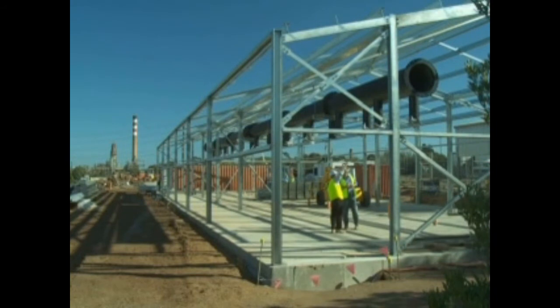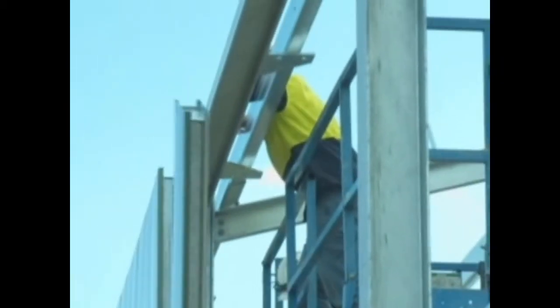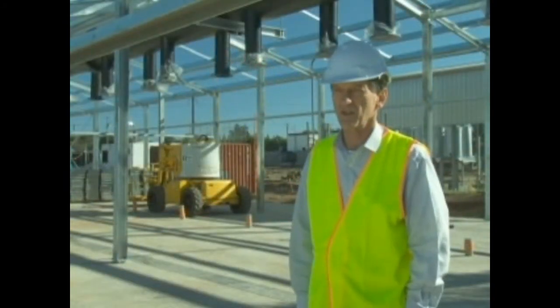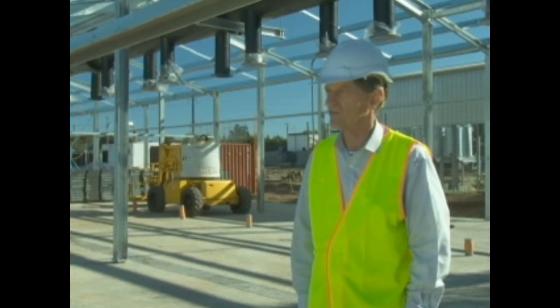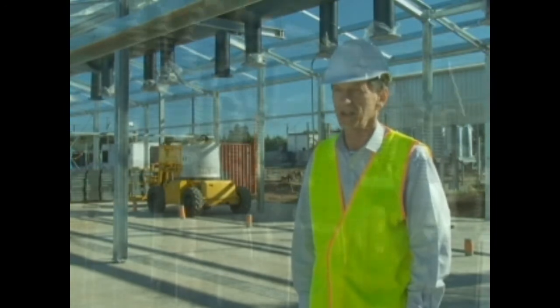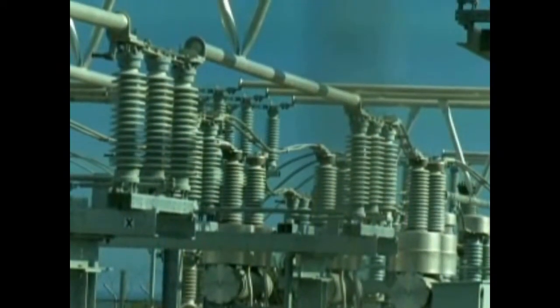This is the first of our power station buildings for the Port Stanvac project. We're going to have 12 QSK60 generators in here, which will generate in excess of 20 megawatts of electricity. Behind me there will be some switch rooms, and further back there will be some transformers which will transform the electricity up to 66,000 volts and then inject it into the local electricity distributor substation.